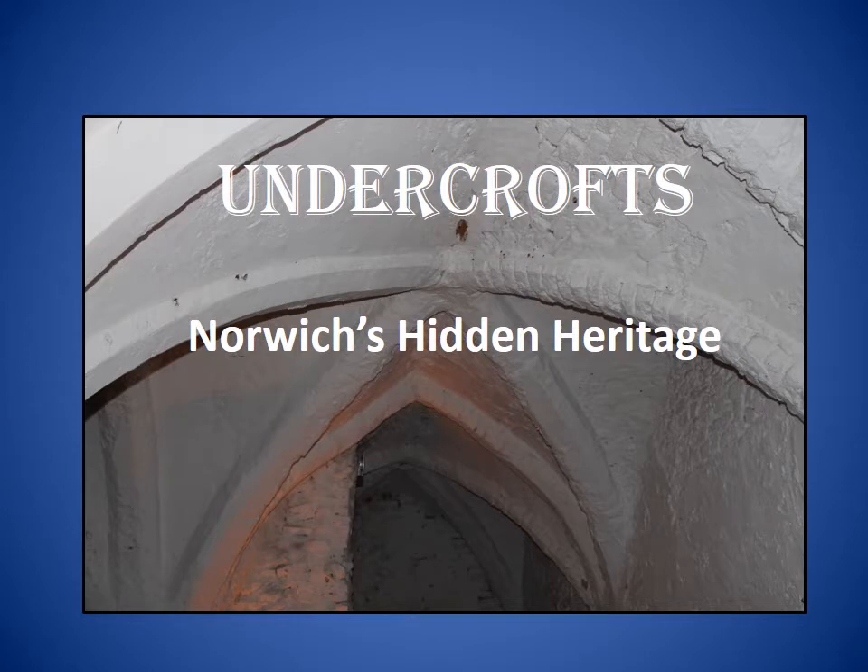I've called my talk 'Norwich's Hidden Heritage' because for the most part medieval undercrofts are just that — hidden from view, in some instances in the most unexpected places. We're all familiar with Norwich's stunning visible heritage above the ground, such as the castle, the cathedral, Elm Hill, but an equally fascinating heritage lies mostly underneath the ground.